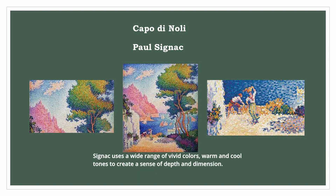Signac uses a wide range of vivid colors, warm and cool tones, to create a sense of depth and dimension. The contrast of complementary colors, such as blues and oranges, intensifies the vibrancy of the composition.